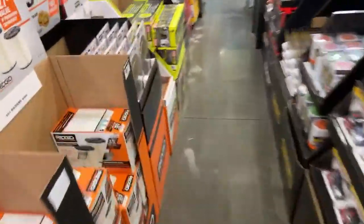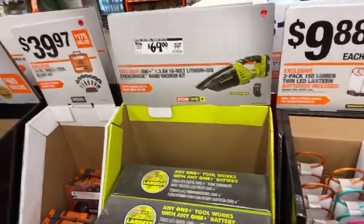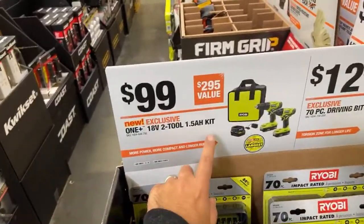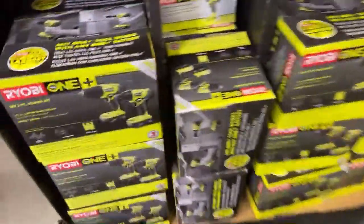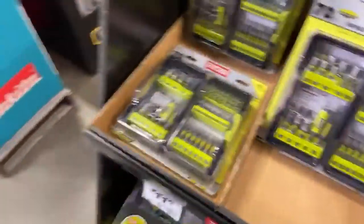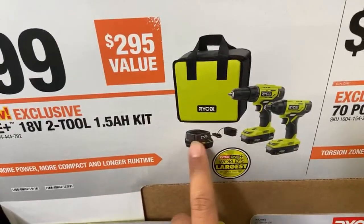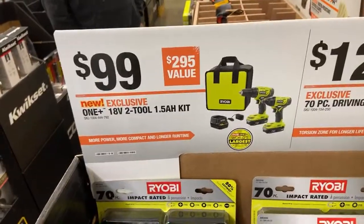There's a $69 EverCharge vacuum kit - it's okay, but I think it's kind of expensive. I'd rather get the $30 tool-only version since I already have a ton of batteries. Here's a nicer kit for $99: the new brushed drill driver and new brushed impact driver, with two 1.5 amp hour batteries, charger, and bag. If you're trying to buy gifts for friends or family who don't have tools, this is a great starting kit.